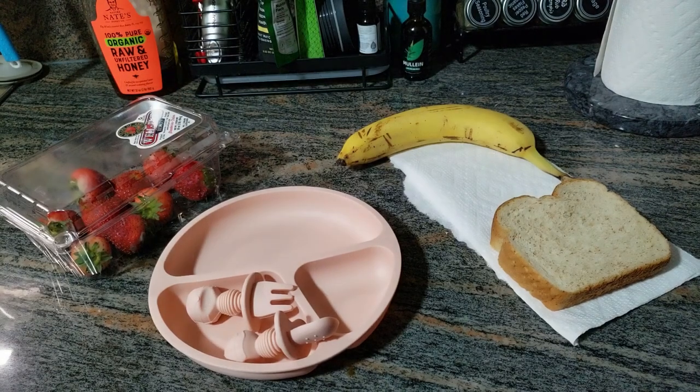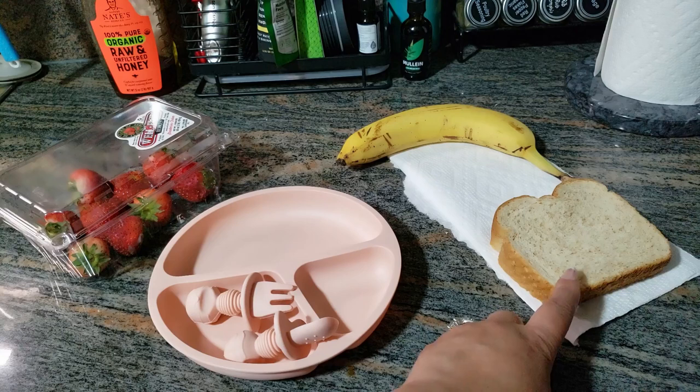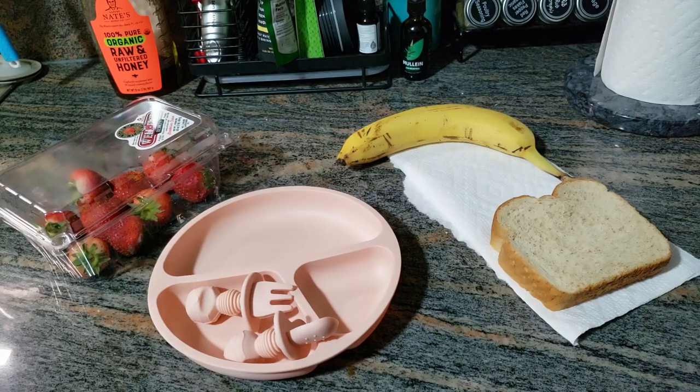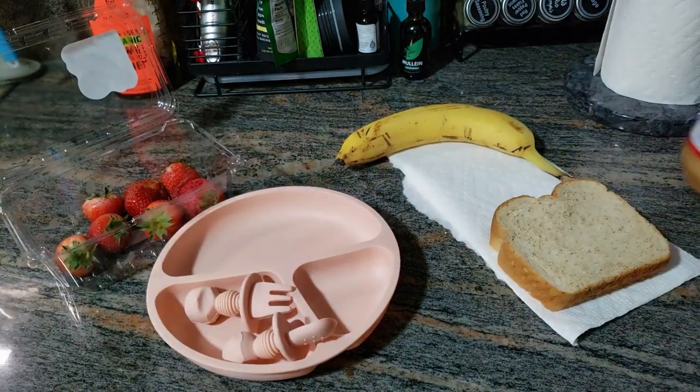Now I'm getting ready to fix Baby Royal her — well, I can't say breakfast because she's asleep right now. It's actually more like brunch when she wakes up around 1 or 2 o'clock. She had a very unusual night last night, so it's a little off schedule. Excuse all the background noise — we're in the kitchen with the ice maker going and the washing machine running in the laundry room right next to the kitchen. So I'm going to cut up a couple of strawberries, half a banana, and she's also going to get half a peanut butter sandwich. Let me rinse off the strawberries and slice up the banana.